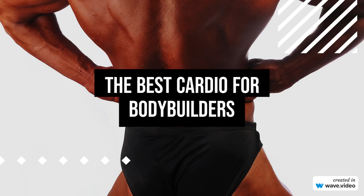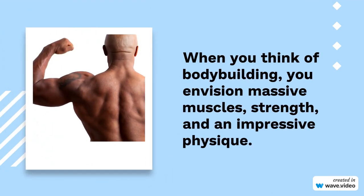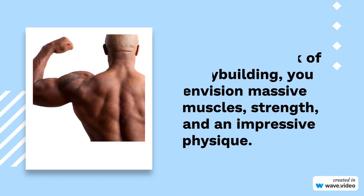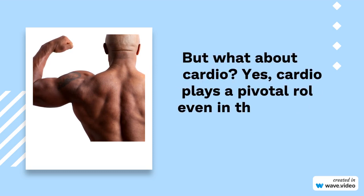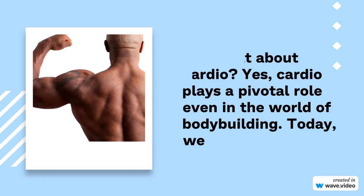When you think of bodybuilding, you envision massive muscles, strength, and an impressive physique. But what about cardio? Yes, cardio plays a pivotal role even in the world of bodybuilding. Today, we dive deep into the best cardio exercises tailored for bodybuilders.